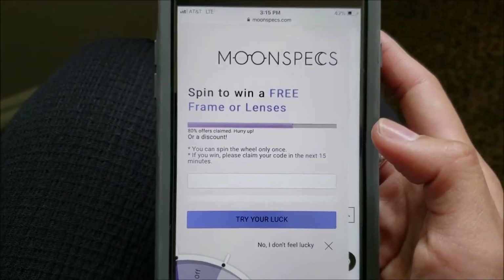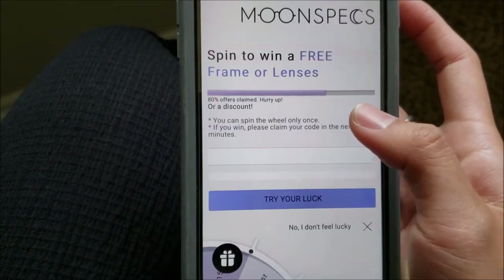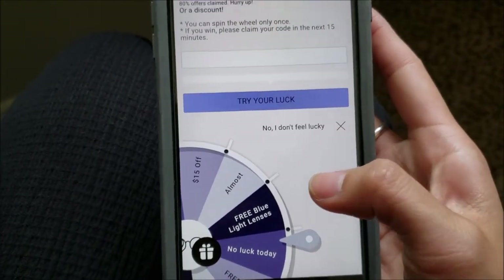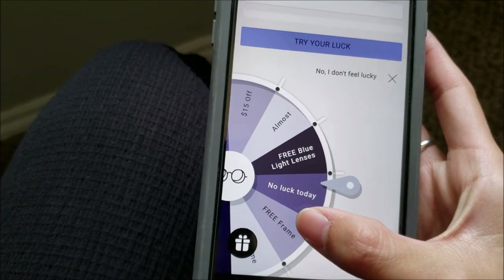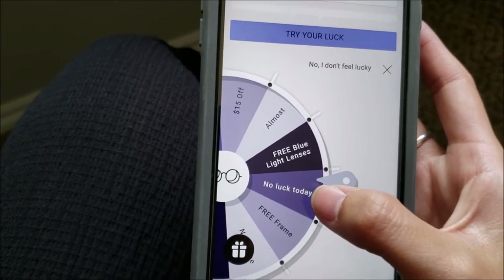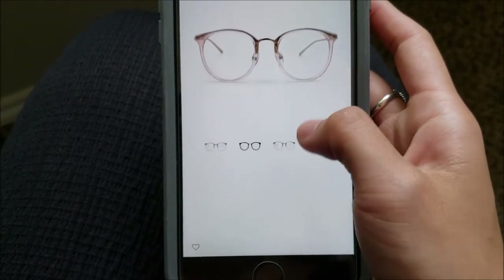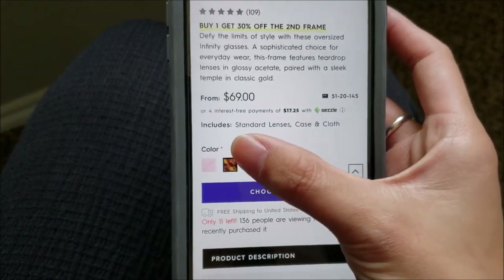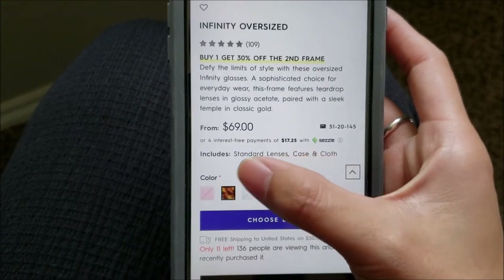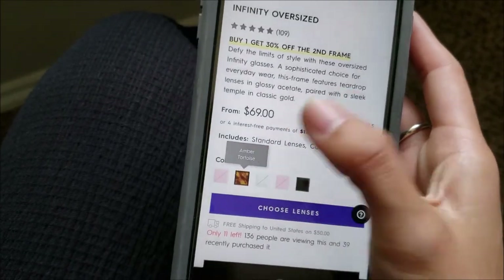So this is that thing I was telling you guys about where it gave me a discount off my first order — the spin-the-wheel. You need to enter a valid email address, which you can do later. Once you put in your email, spin it and hopefully you'll get something really good. Anyway, here is the Infinity Oversize style that I have. It shows the different colors — the Crystal one I have is currently out of stock; the only ones available right now are black glass and tortoise. And it tells you right there: these are the standard lenses, and it comes with a case and cloth.